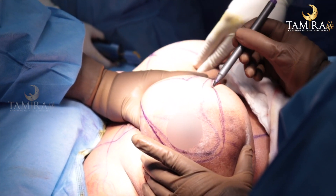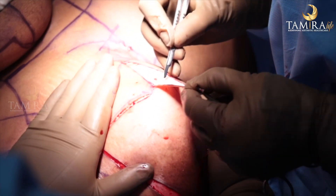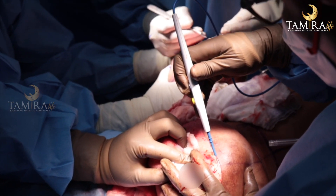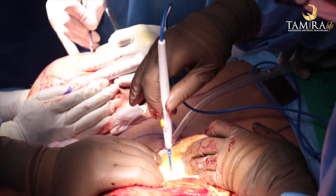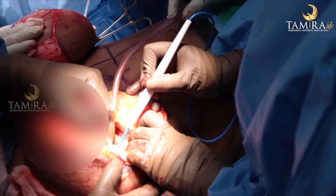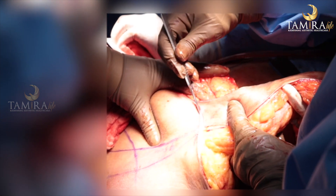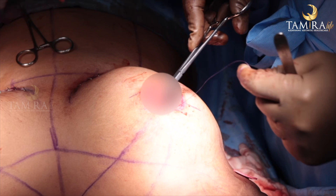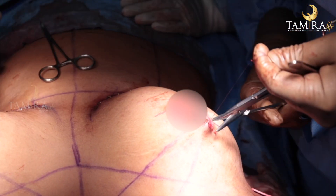Some surgeons also perform liposuction to remove fat from the breast. However, when you only remove fat, the rest of the skin does not tighten because of gravity and weight, and the breast tends to sag. Aesthetically, this is not a pleasing appearance. The ideal and correct procedure to reduce the size of the breast is breast reduction surgery.